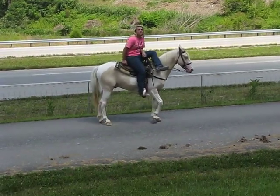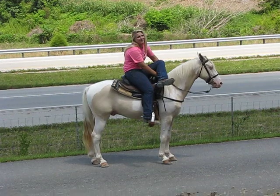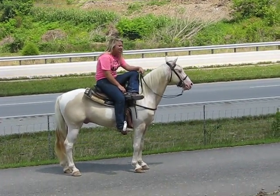Okay honey. You going to ride right side saddle? Thank you. Thank you. Thank you.